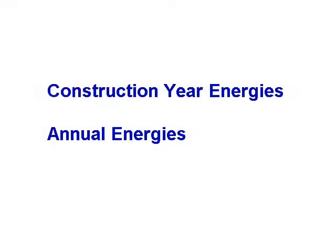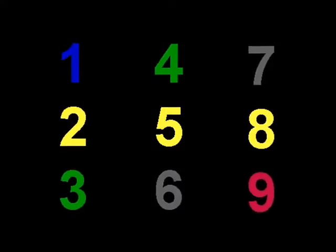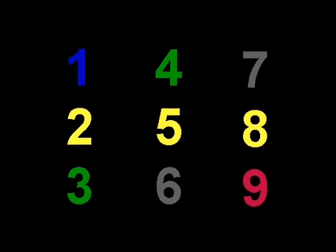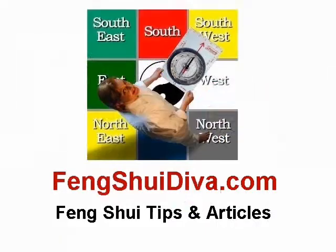In addition to the energy patterns that formed when your home was built, annual energies move into different compass sections each year and also have a positive or negative effect on you. There are nine different energies — some negative, some positive — and they all shift to their new annual locations each February 4th. You can find out this year's annual energies at FengShuiDiva.com in the Feng Shui Tips and Articles section.